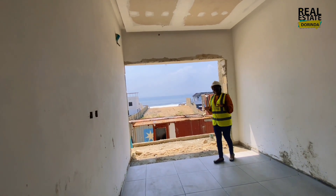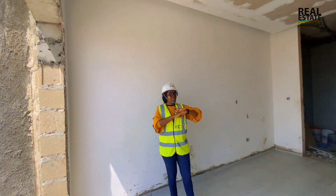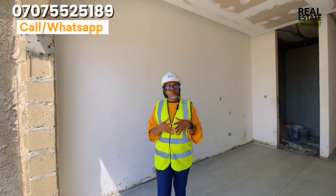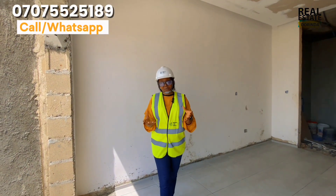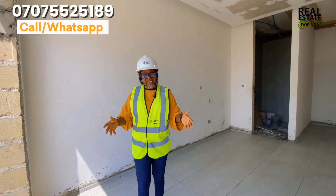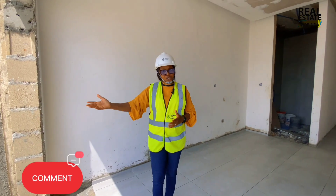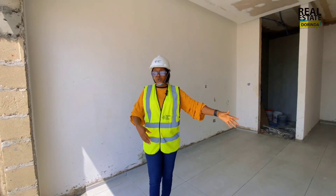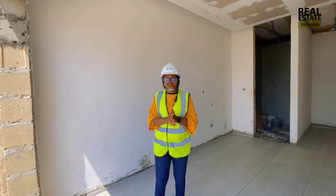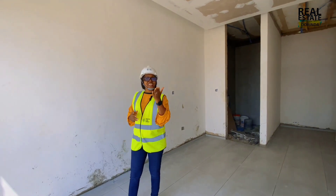The apartment will be fully finished — delivered with POP ceilings, fitted cabinets, and a full suite of toilet and bathroom fittings. It's still under construction, which is why it's a great time to buy, as it allows you to spread your payments over time. If you need details about these Montego apartments, please contact your Real Estate Dorinda. This is a perfect home and a perfect vacation home — close to the coastal road, with ocean views. Don't forget to like and subscribe to my YouTube channel.